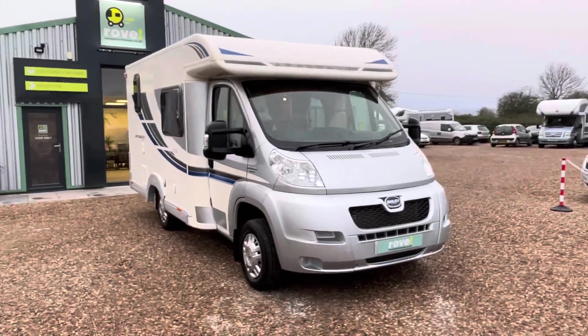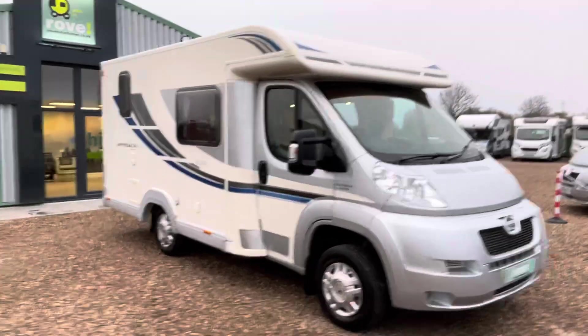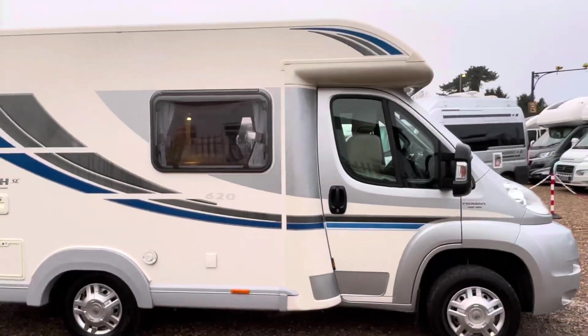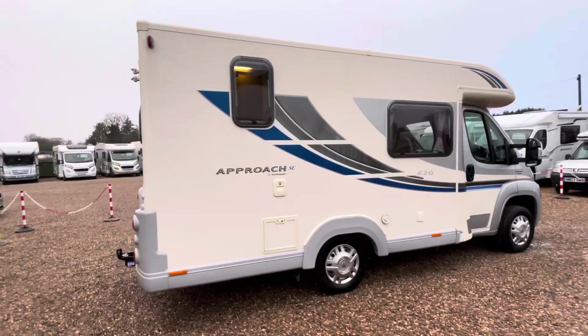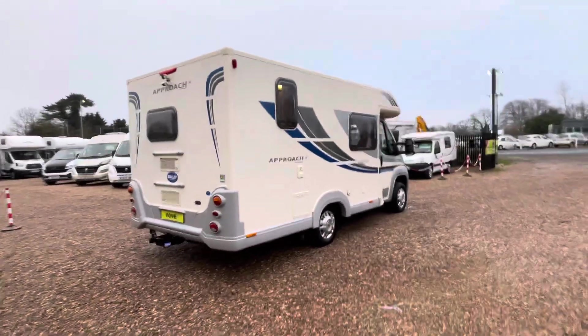Hi there, it's Sam at Rove Motorhomes in Gunford. Today I'm going to do a quick walk-around video of this Bailey Approach 620 SE. This motorhome is less than six meters in length, so it's a nice compact van. It's done just over 28,000 miles and is under 3,500 kilograms, meaning anyone on a standard UK licence can drive it.